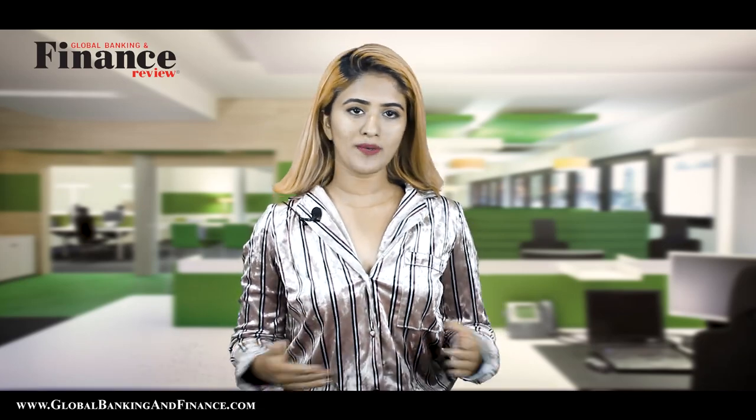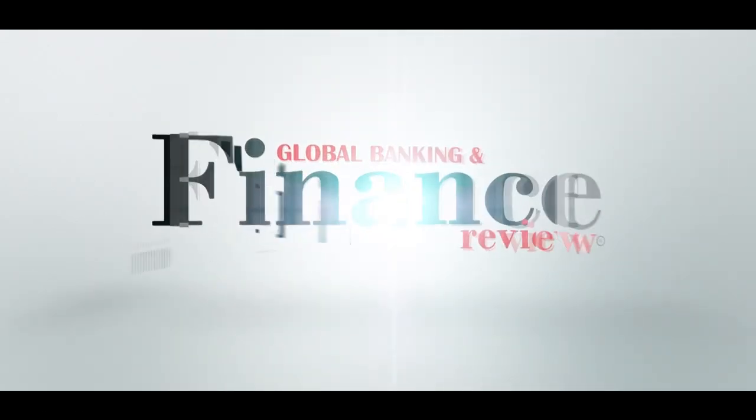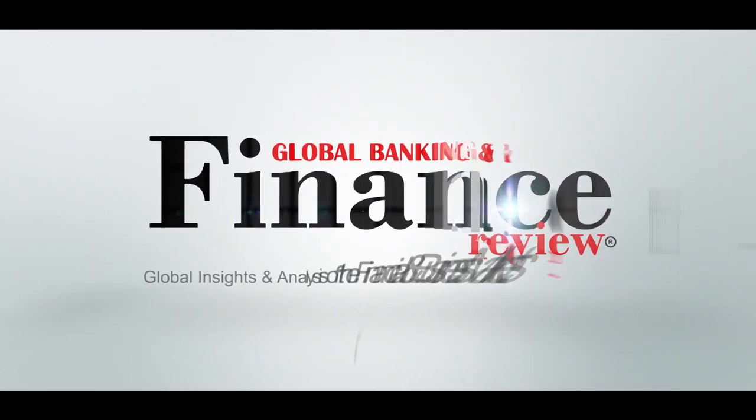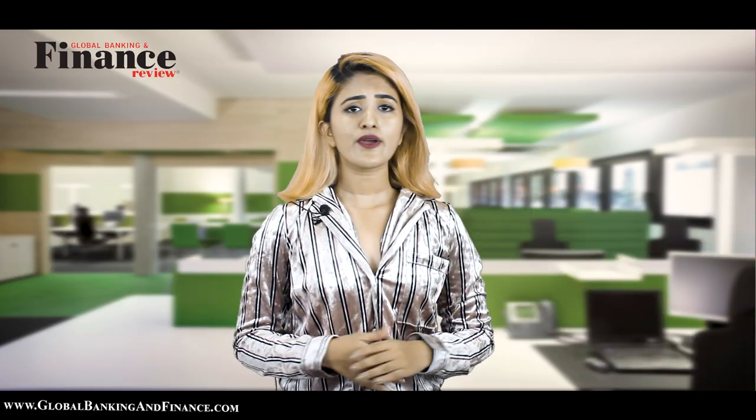Welcome to another episode of Global Banking and Finance Video. My name is Deepika Lobo. Today we are going to talk about spending with debit and credit cards.